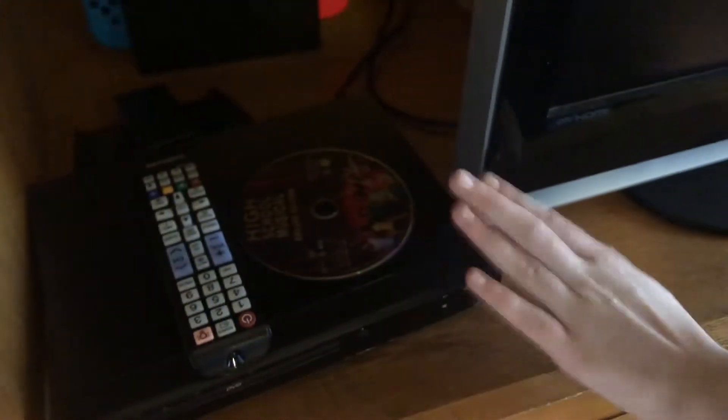It's our TV — we have a TV. And my Switch is in the background, and I hook it up to this and watch movies on it. We have a player.